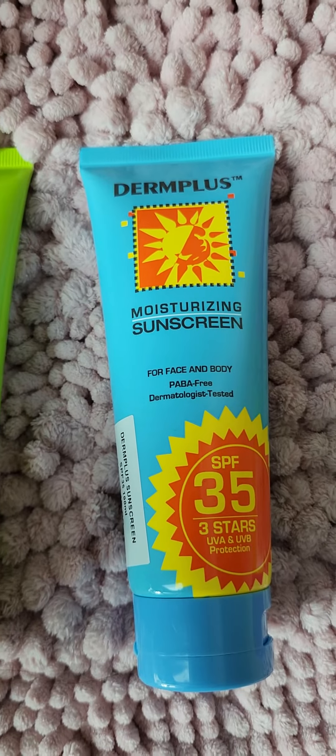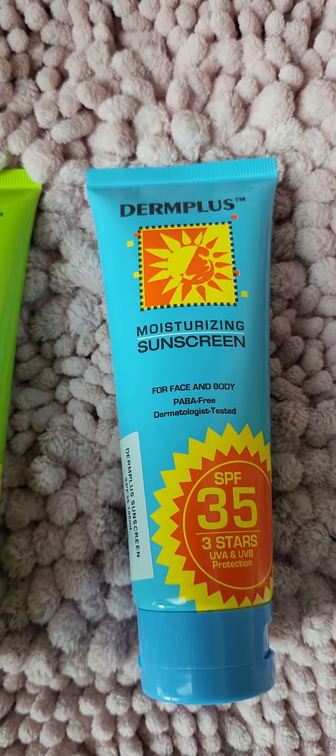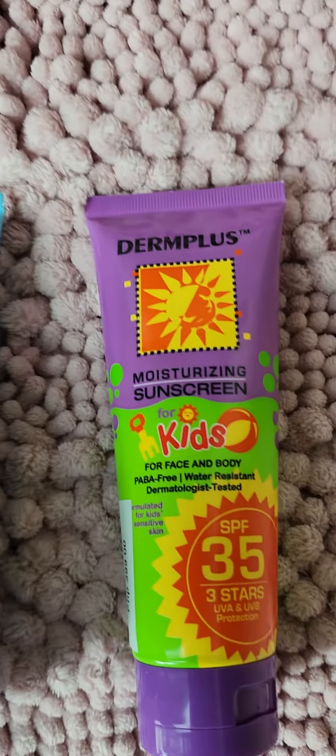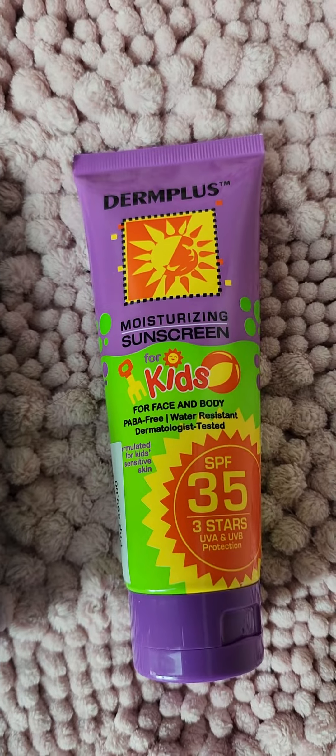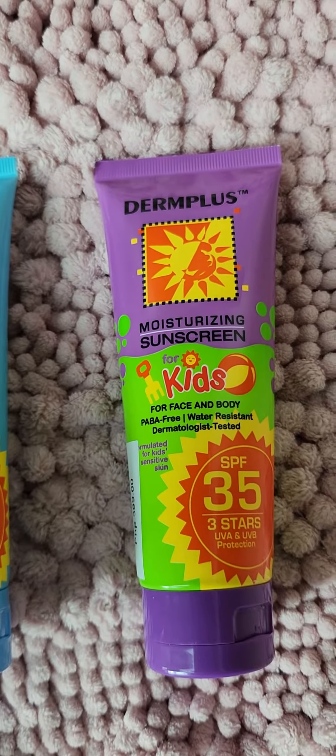Now, if you're sweaty — a mom recommended to me that if you're kind of sweaty, you just use kids sunblock. It also comes in the kids version, and I think the variants for kids come in both 35 SPF and 80 SPF.